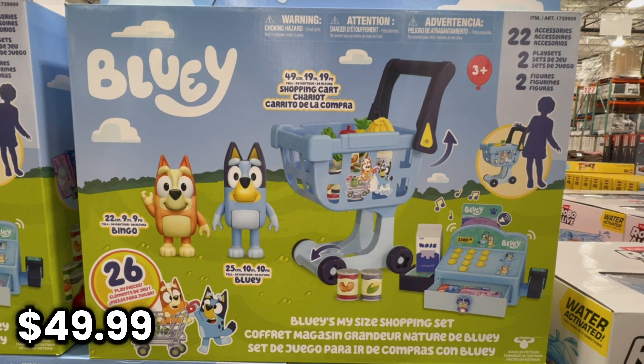Bingo is 9 inches tall and Bluey is 10 inches tall. The shopping cart seems pretty big and so does the cash register. This seems like a really nice toy that you can have tons of fun with.